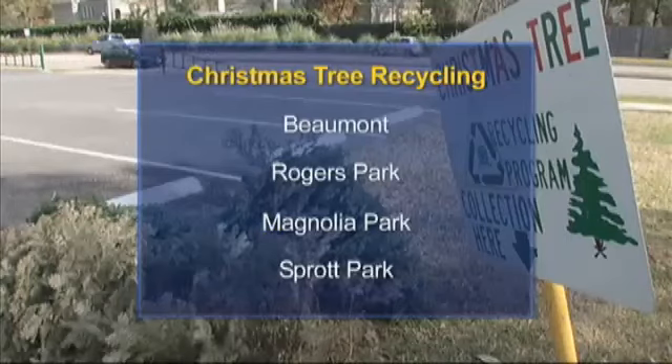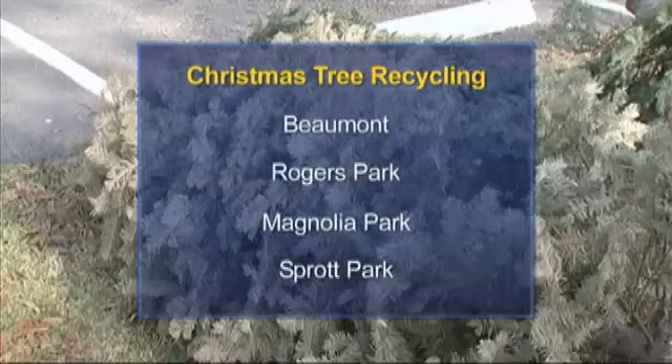You're thinking about taking down the Christmas decorations, but what about the tree they're hanging on? The City of Beaumont is offering a simple solution that's good for the environment — recycle your tree.